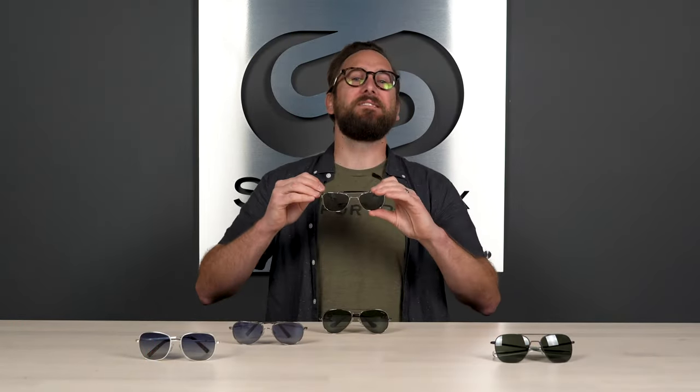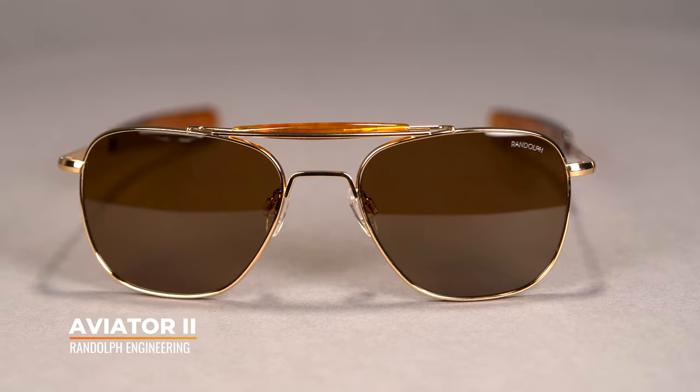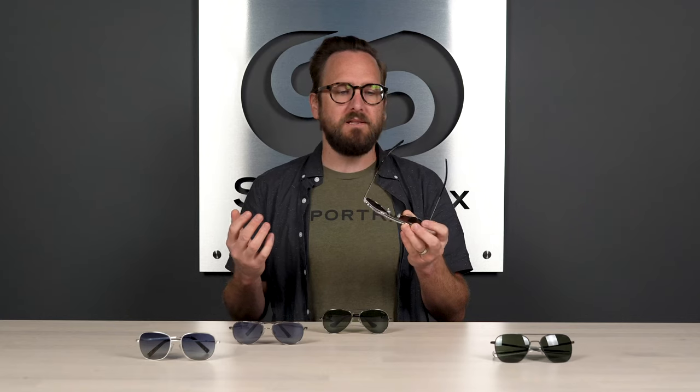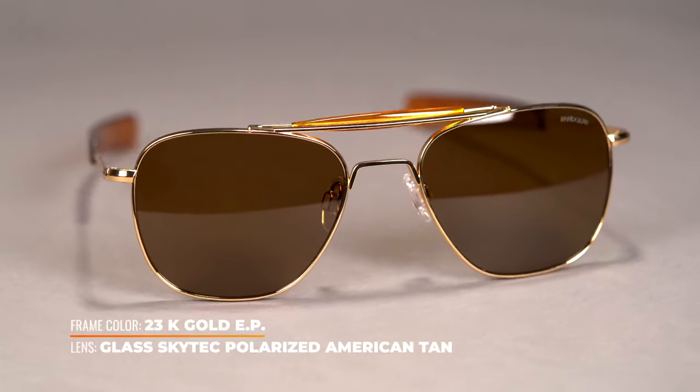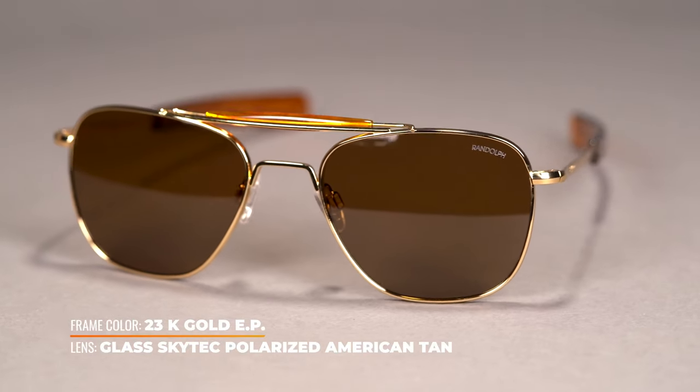Next up, we have the Aviator 2. Obviously inspired by the original Aviator, you get that same high quality build, but now it has this acetate sweat bar. So this is going to be a little more modern, classic, iconic. It's going to increase your comfort, keeps your vision clear when you break a sweat, and it just looks cool — classic, kind of vintage-y but still timeless. And being inspired by that original Aviator, you also have the bayonet temple design. I love that look. It is so unique. It's classic.